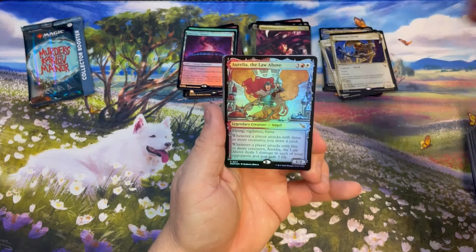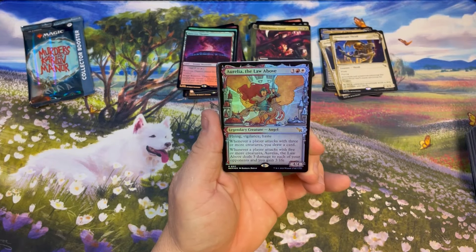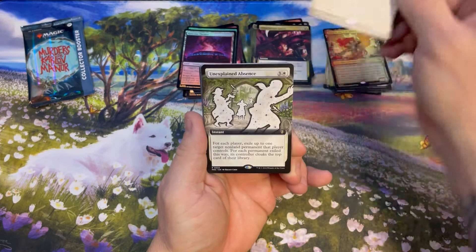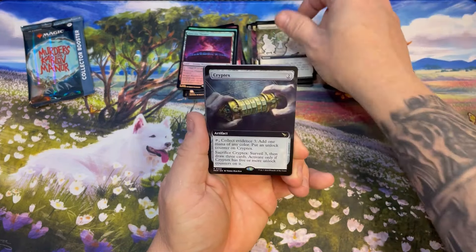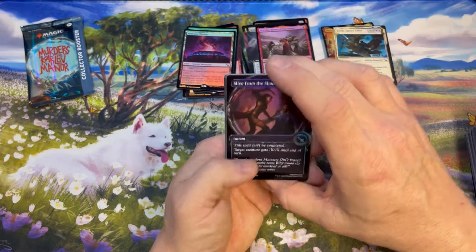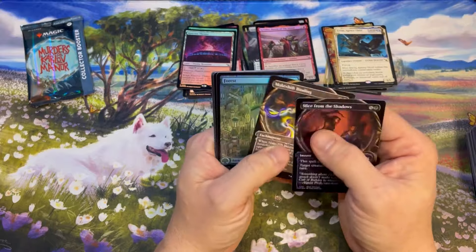Beautiful Aurelia, the Law Above. Ezrim, Agency Chief, Unexplained Absence, Cryptex, Krinko, Baron of Tenth Street — and our showcases are Slice and Makeshift.